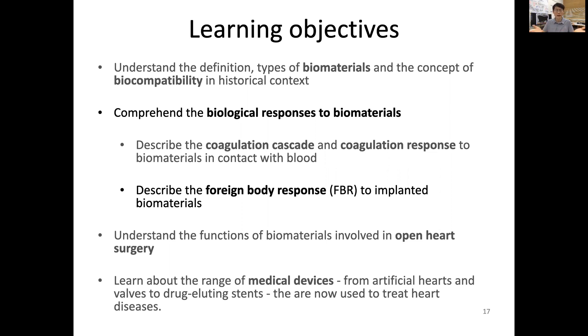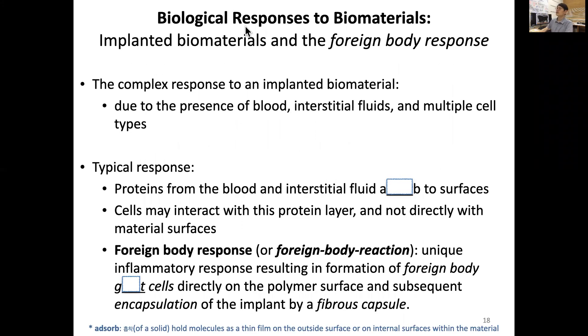There are complex biological responses to an implanted biomaterial due to the presence of blood, interstitial fluids inside tissue, and multiple cell types that will directly or indirectly interact with the implanted biomaterial. What are the typical responses?